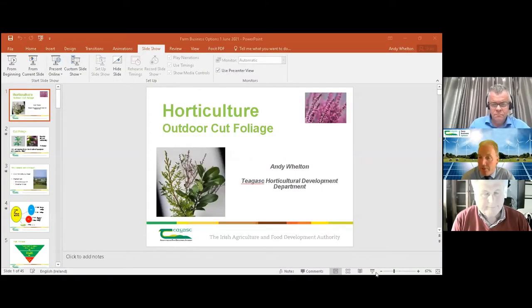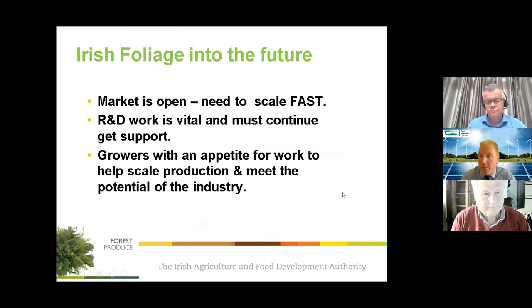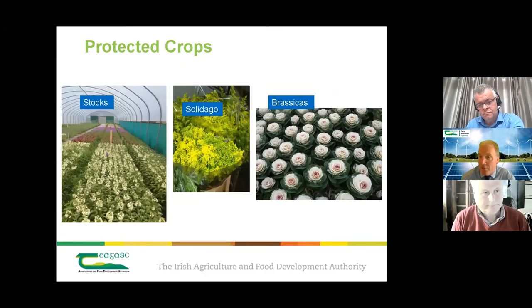Without further ado, we have a short introductory slide presentation from Andy Felton and from Jim of Forest Produce. They'll talk about their involvement in the cut foliage industry and where they see the opportunities. There's an opportunity for you to put questions in at the bottom of the screen. Andy is an ornamental specialist in Chagas Horticulture Development Unit and a nursery stock advisor, and a Chagas specialist in cut foliage.